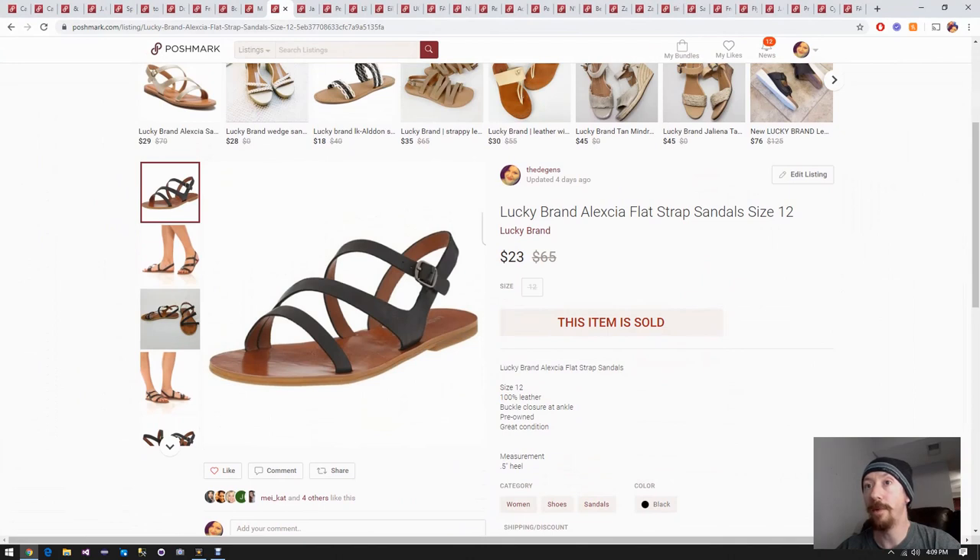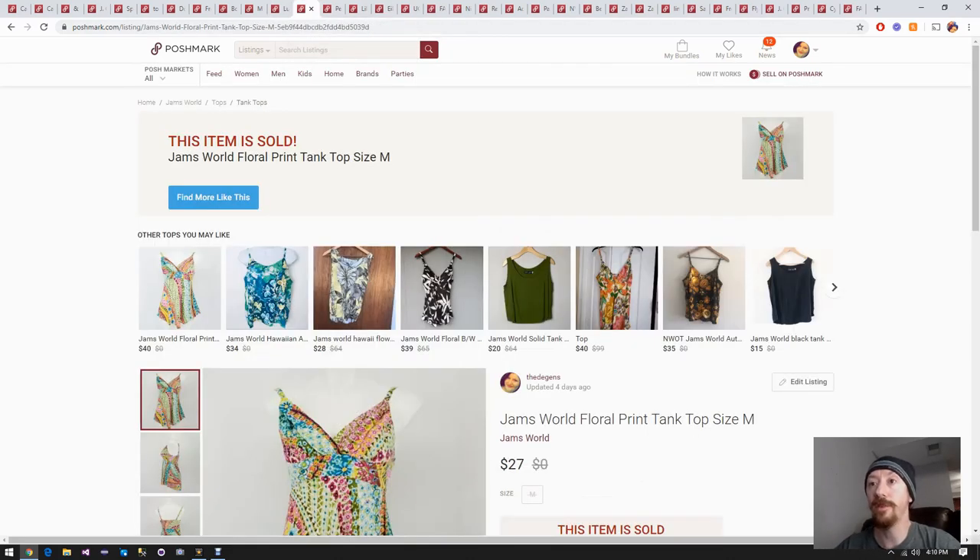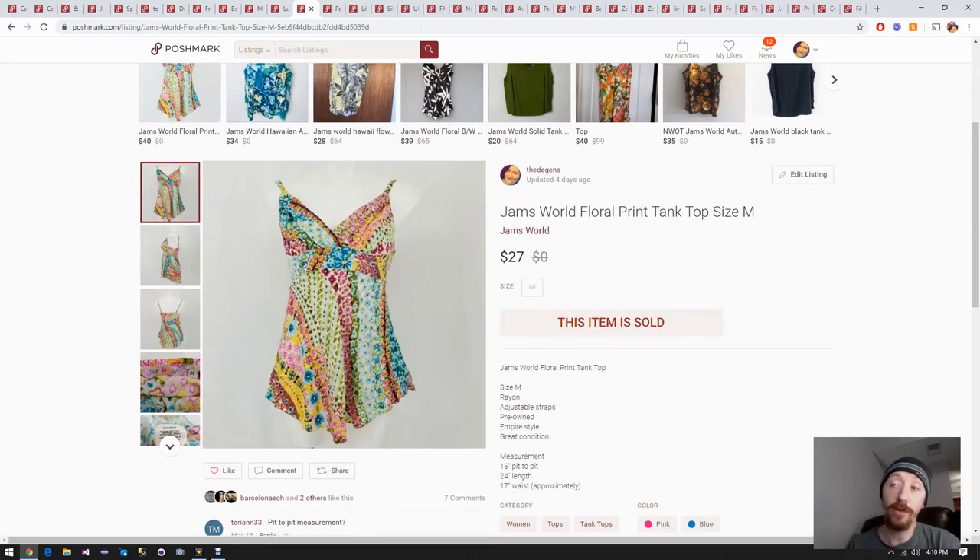Up next we have a pair of Lucky Brand sandals from a ThredUp shoe box. Assuming we paid about three dollars for them, and another four dollars for Posh fees plus the five dollars for shipping taken out, we made about $12 off this. Like I said earlier, shoes are really easy for me to shoot, so not a lot of work for $12.